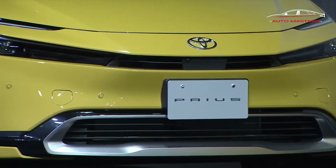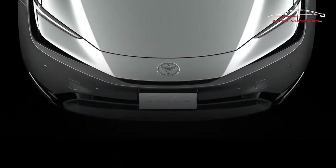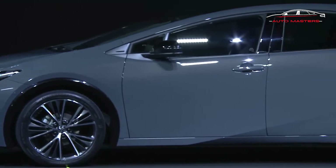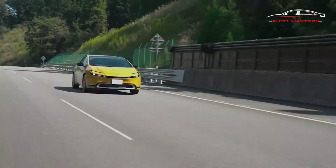Inside, the Prius's cabin draws clear parallels to the bz4x crossover, apparently borrowing that model's steering wheel and digital gauge cluster, while Toyota's latest infotainment display perches atop the dashboard. It's almost elegant inside and out, and vaguely upscale in a way no Prius has pulled off yet. And yes, it's the first Prius ever that might attract attention for reasons other than its miles-per-gallon figure or affordability.